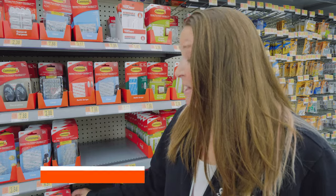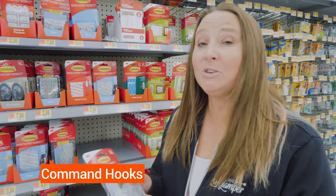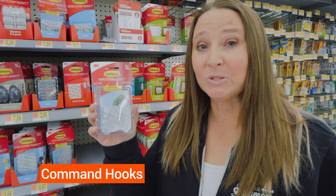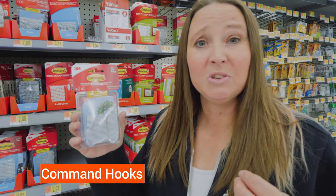Our last top pick of things you need for your RV or camper that you can pick up at your local Walmart is something you can never have too many of, and that is Command hooks. We use these all over our RV.